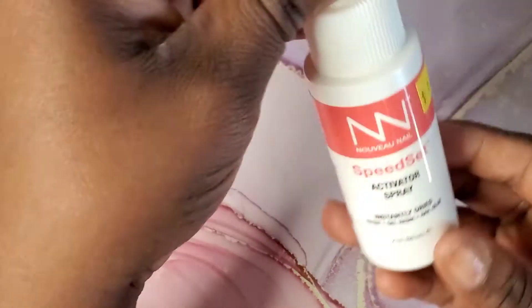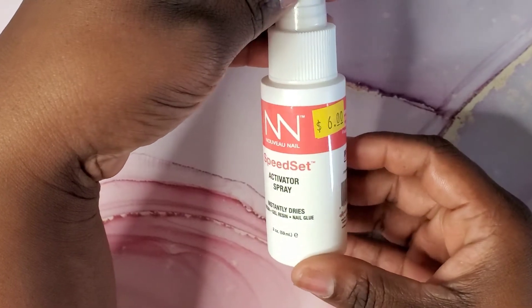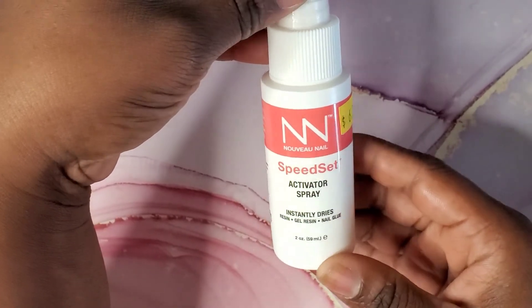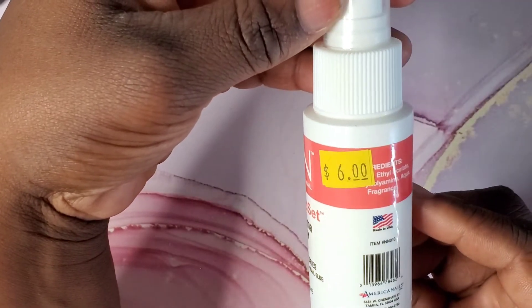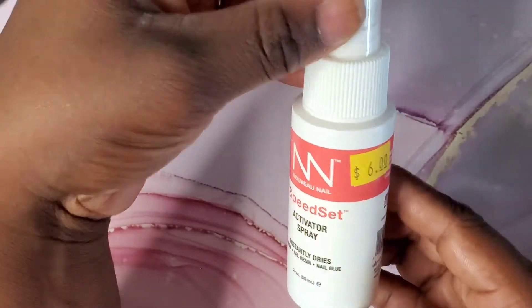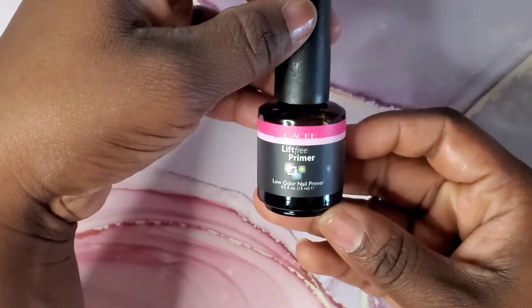Now this is something new for me — I saw this activator spray and I asked the gentleman what it was good for and he said everything basically. If you want to dry gels, acrylics, so on and so forth, just spritz a little bit on your nails and it should help.